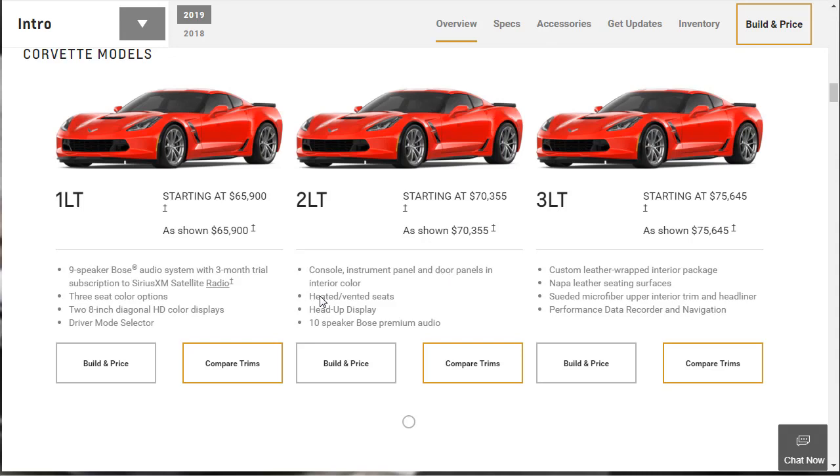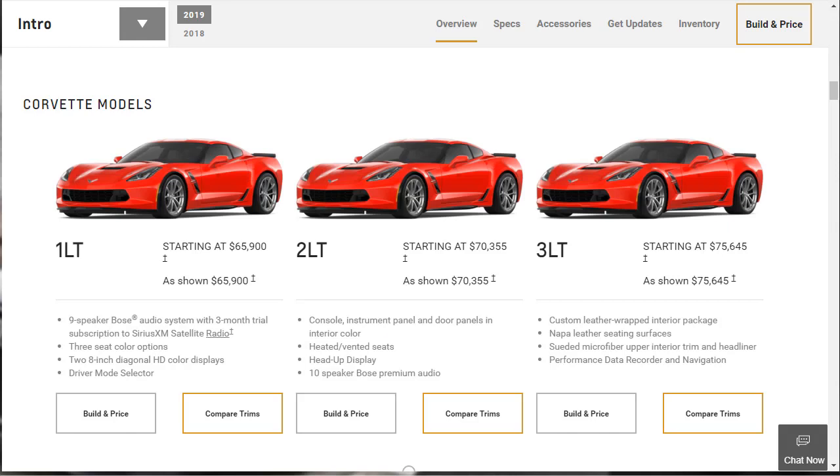Realistically, you probably can't go wrong with any of them. We can see that the prices for the 2019 Corvette Grand Sport are reasonable considering what cars it competes against and the amount of performance the car puts down. The 1LT starts at $65,900. The 2LT, which is the one we're going to build and price today, starts at $70,355. And then the top tier Grand Sport 3LT starts at $75,645.